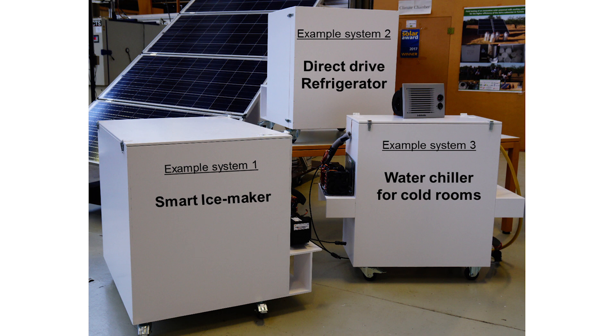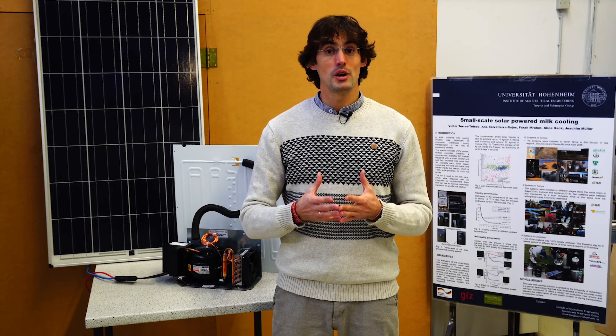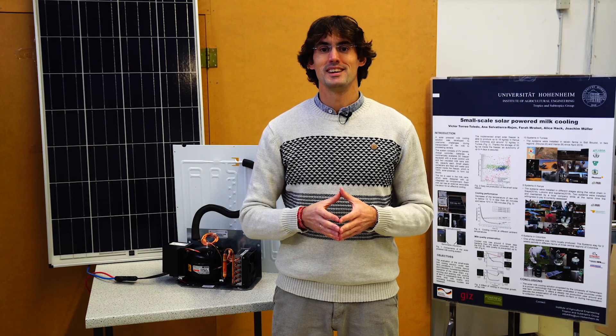The third system is more advanced — it is a water chiller based on an ice storage, which can be used for cooling cold rooms or more advanced milk cooling systems. We are now happy to give you an overview of each individual sample system.